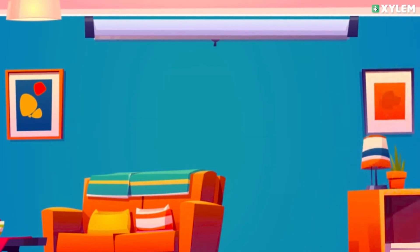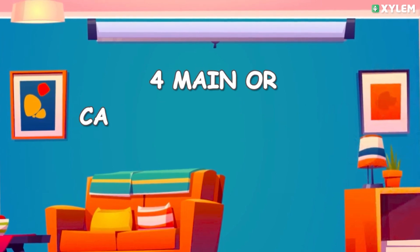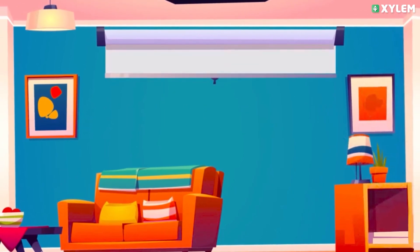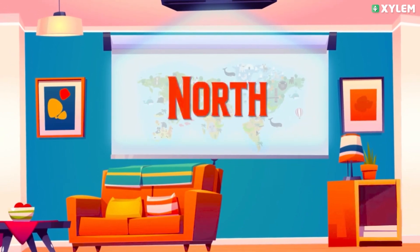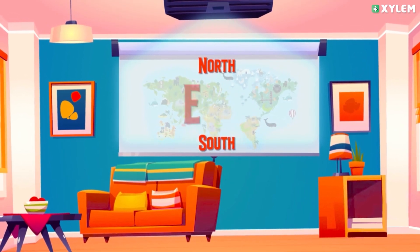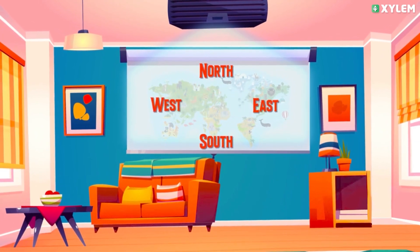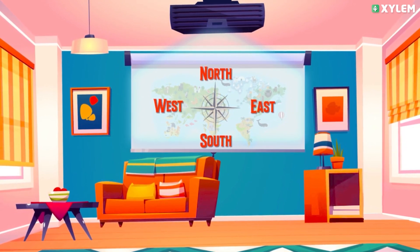Hi kids, I am Jedi. Let's read the four main or cardinal directions today. The four main or cardinal directions are north, south, east, and west. So kids, let's play a simple game that will help you to understand the four directions.